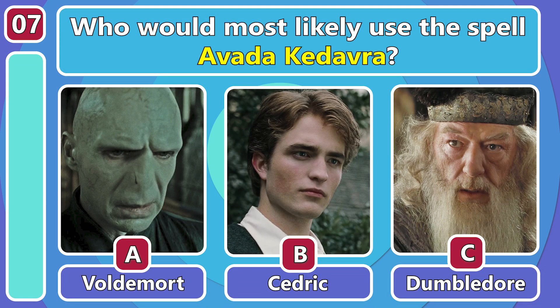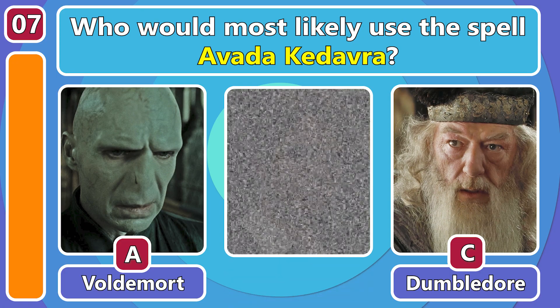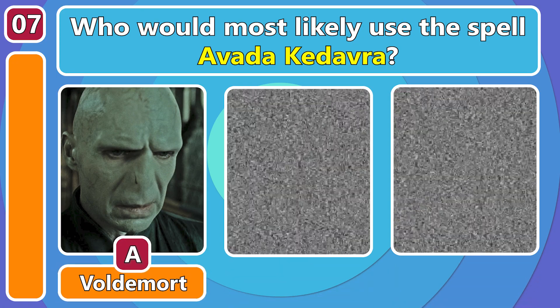Who would most likely use the spell Avada Kedavra? Yes, of course! It's he who must not be named!